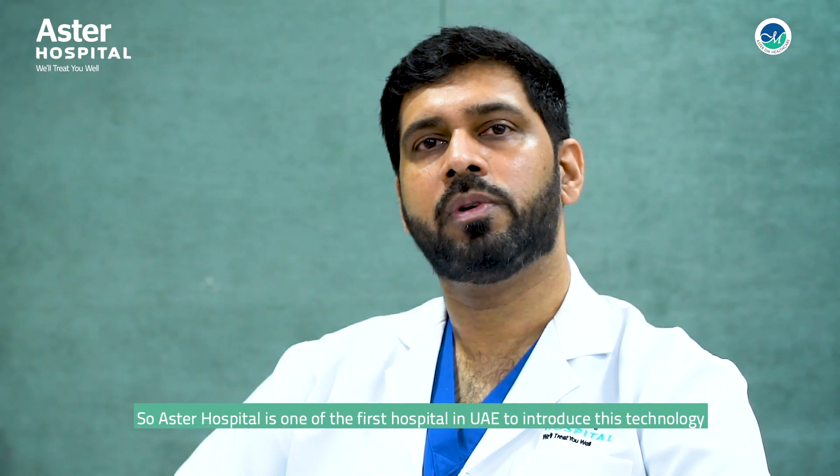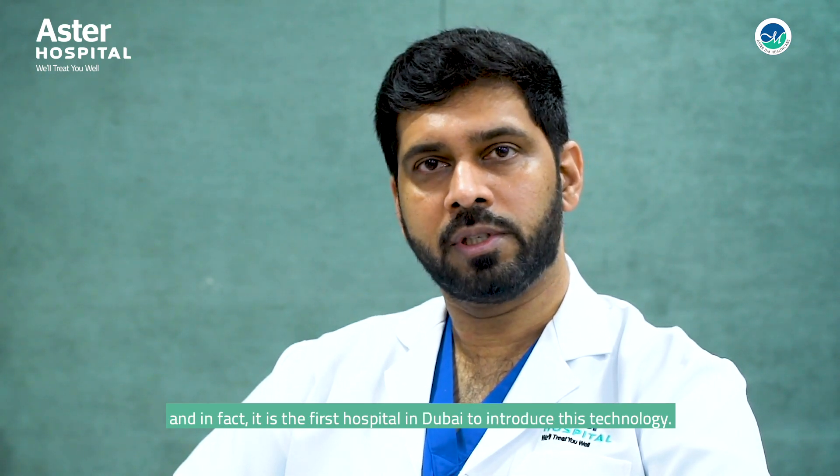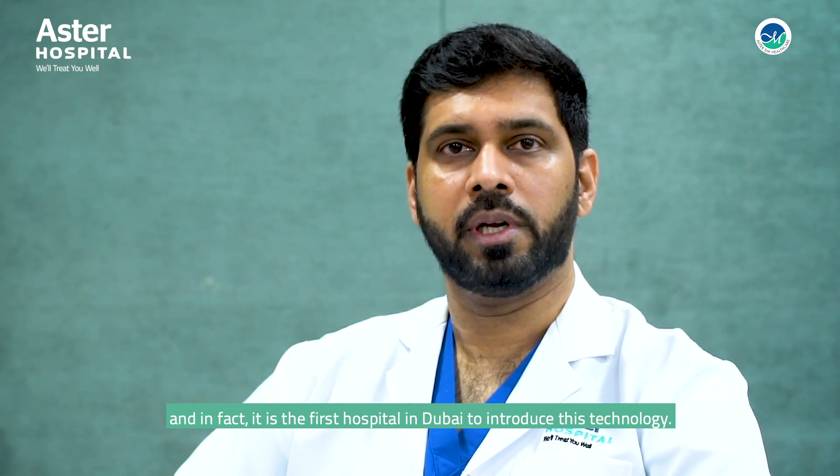Astro Hospital is one of the first hospitals in the UAE to introduce this technology, and in fact it is the first hospital in Dubai to introduce this technology.